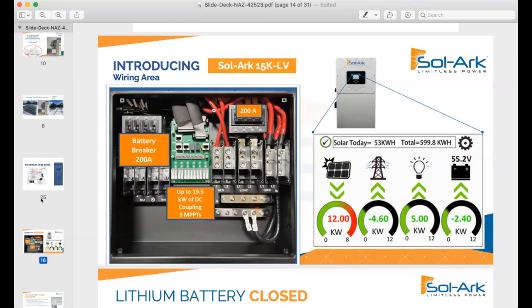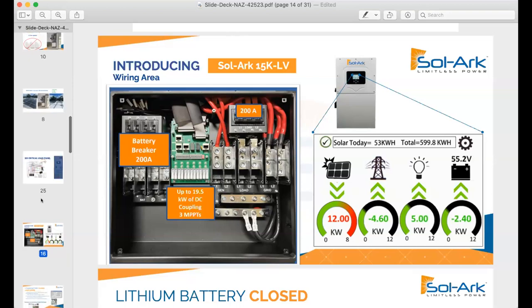It came out in May of last year. Previous to that, you really had to nail down what loads you thought were important. Most people don't know and they don't want to choose. In my case, I knew I could run my entire house off of the 63-amp pass-through that the 12K had. But imagine going from 63 amps to 200 amps with a continuous output of 160 amps of throughput through the inverter. It was a major change to the industry and to our design concepts.